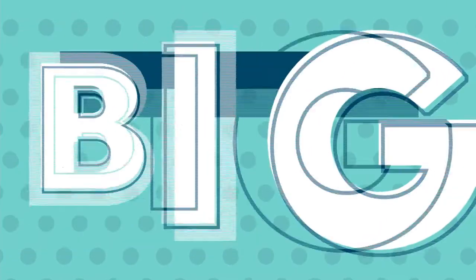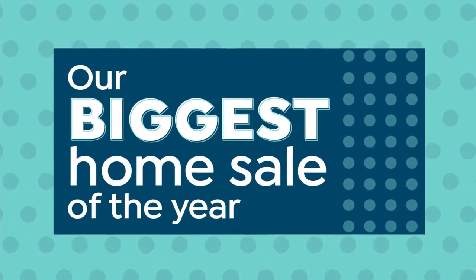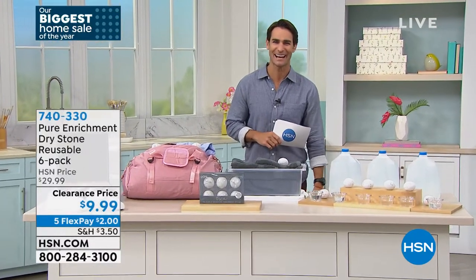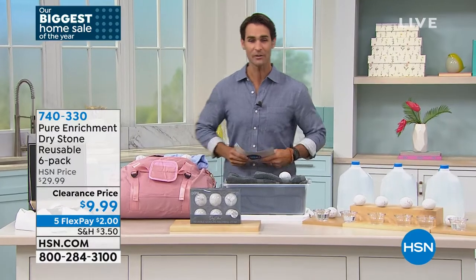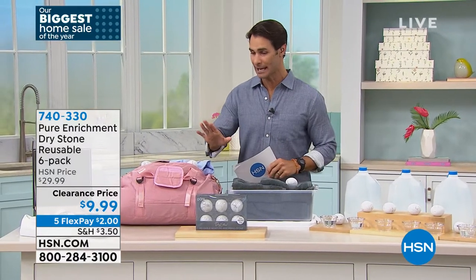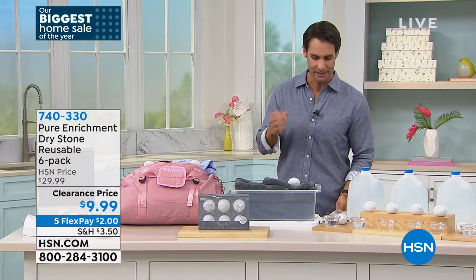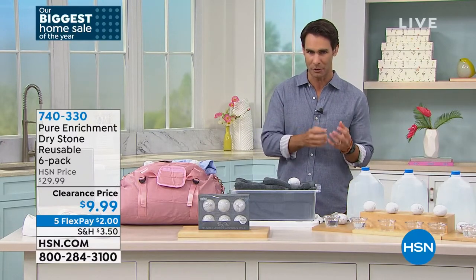That is coming up at the end of the hour. I hope you'll hang around for that because I'm a big fan and I asked for them to put that back in our show. Let's start with something that was new to me, and I just love this.